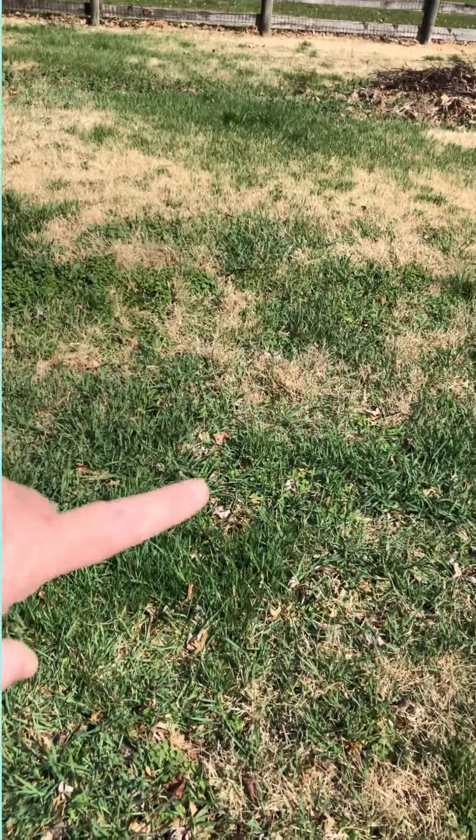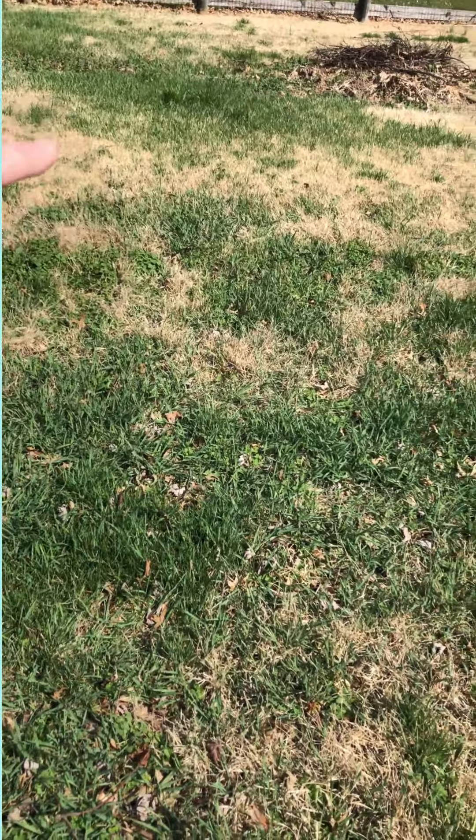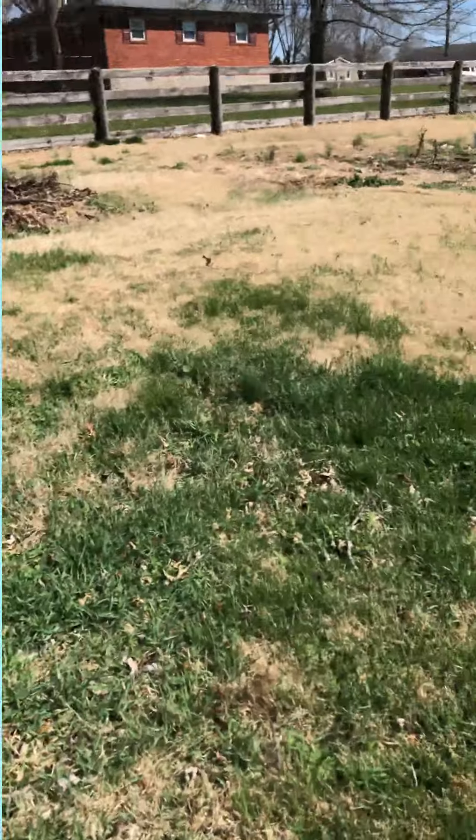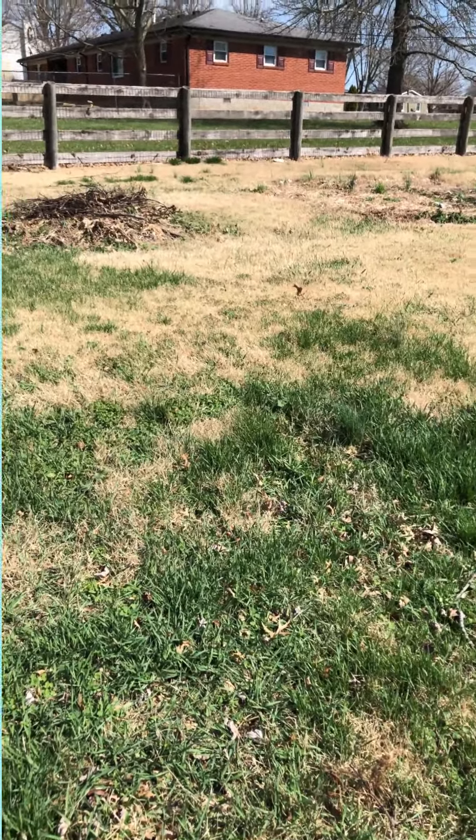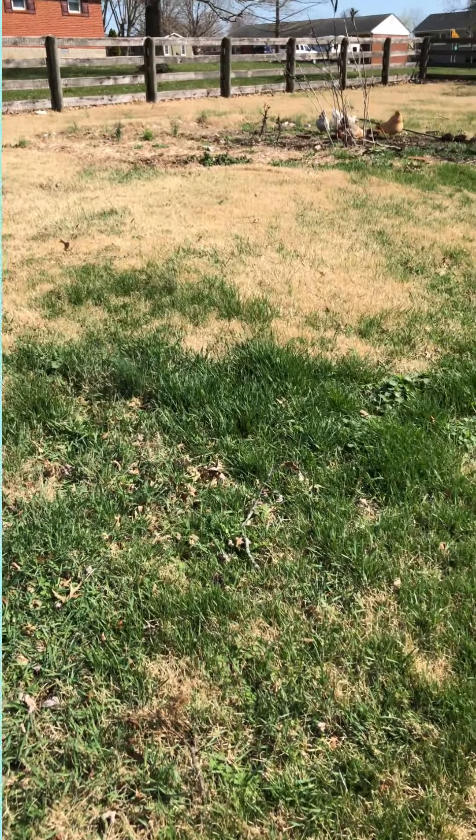You can see — I don't know if it shows on camera — but this grade right here is pretty steep, and it's hard for me to get my gorilla cart up there to get to my garden. That's why we're getting this all leveled out, to make it easier, especially for us older people.